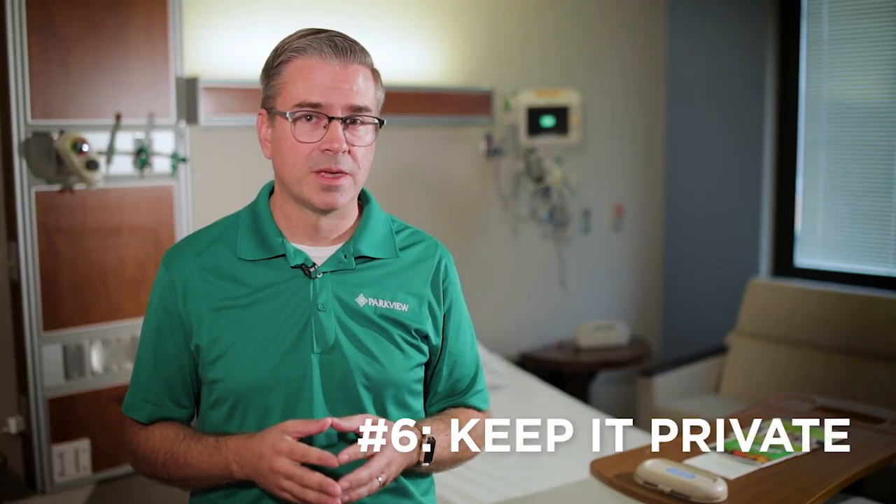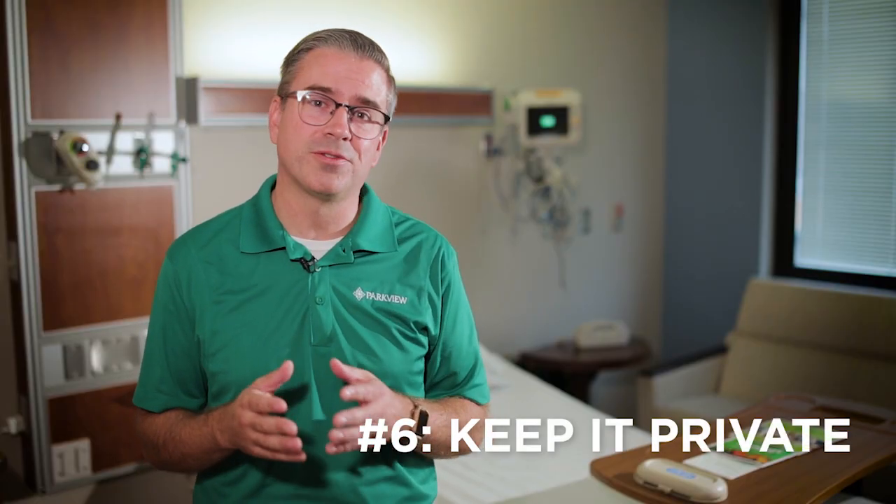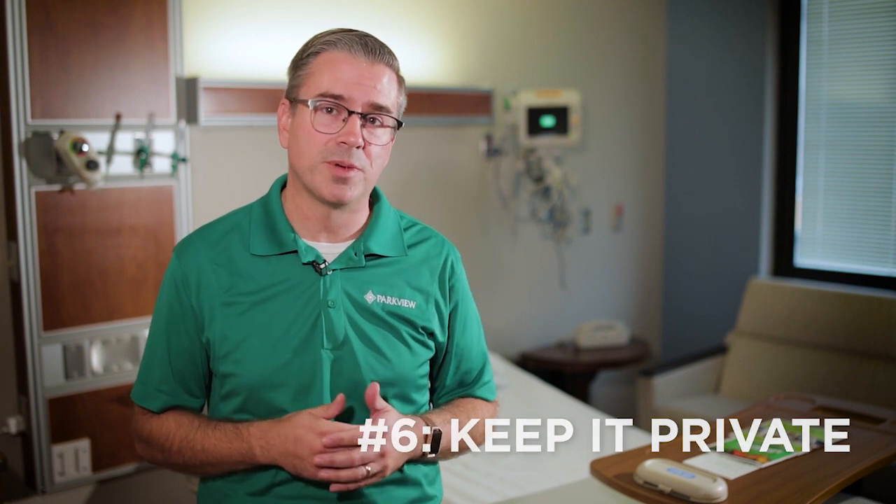Number six: keep it private. HIPAA federal law prevents you from being able to share information about how the patient is doing once you leave the room. It's also just a respectful thing to make sure that the private information that person shares with you when you visit doesn't leave that space.